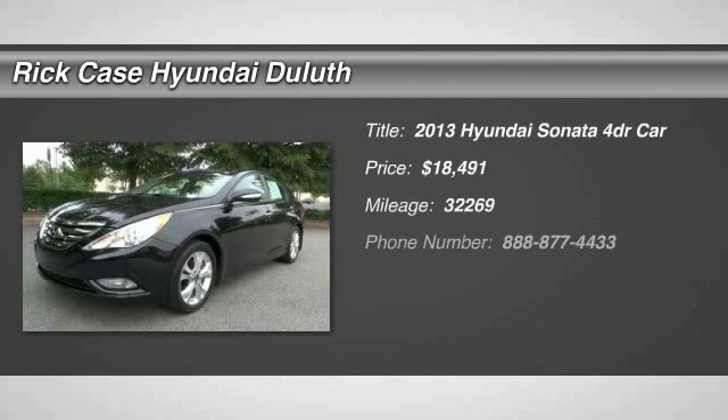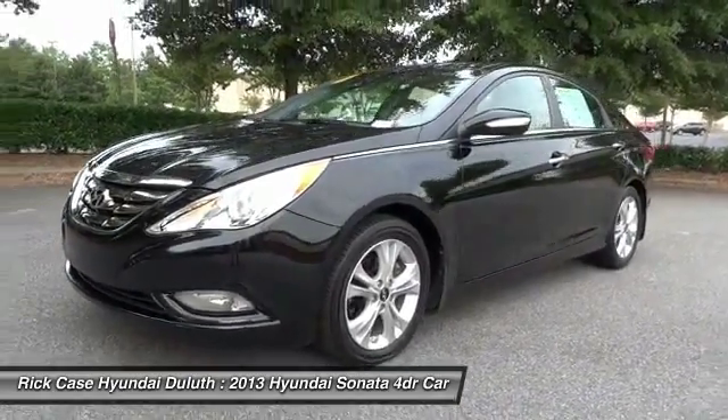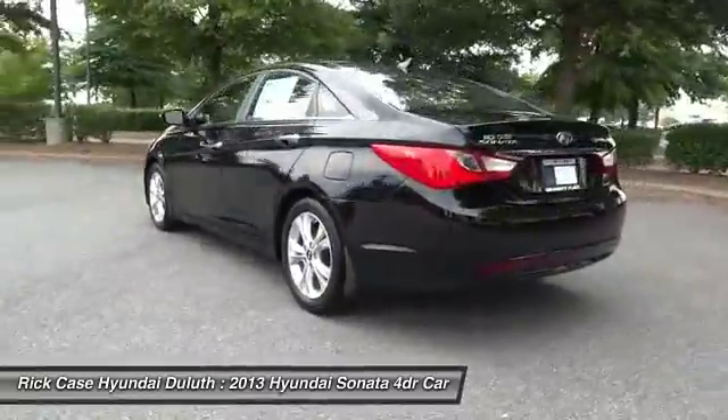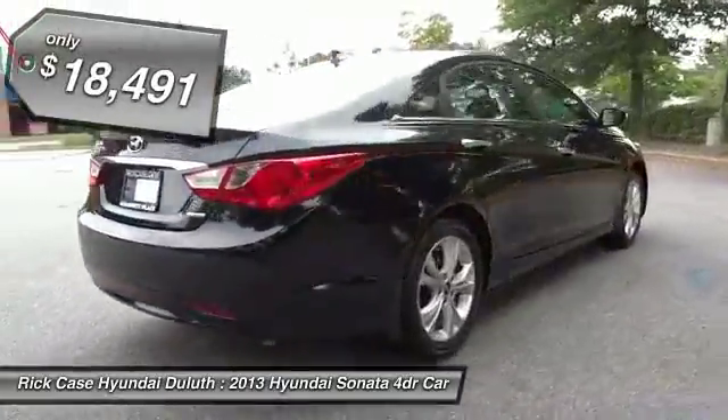The 2013 Sonata. The Sonata has a long list of technologically advanced interior features and options that make driving safer, more convenient, and much more fun. Don't forget the exterior corrosion protection — a 14-step roto-dip system that provides unmatched protection for your Sonata — and is priced below $20,000.